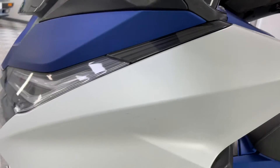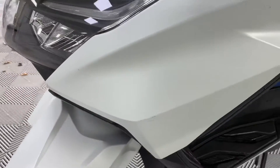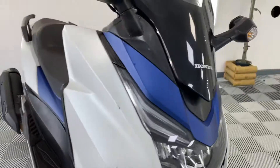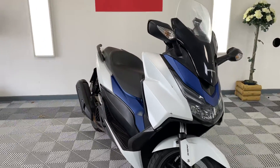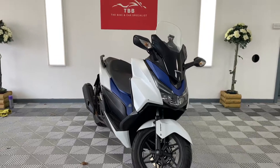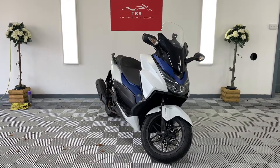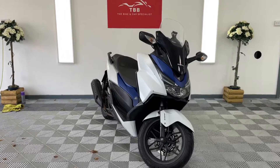This corner looks clear. All in all, not bad at all — I think you'd agree. Six and a half thousand miles, 2015, this is the cheapest one on the net. Got any questions, please get in touch. We offer finance, delivery and part exchange. Thanks for watching.